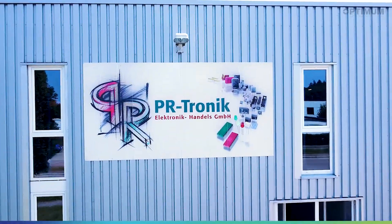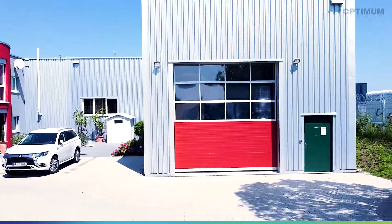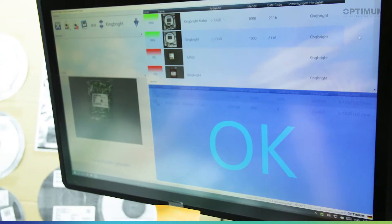For almost 30 years, Piatronic Electronic Handles GmbH has been one of the specialists in electronics components distribution. Our Smart Klaus helps to check incoming goods more quickly and reliably. We have worked successfully with one system for a year and have now purchased a second one — that means we are really satisfied.